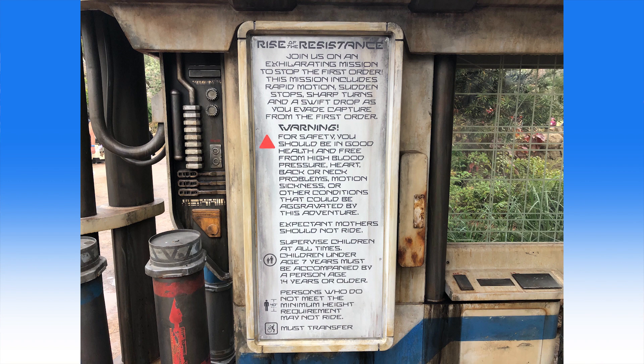Children under the age of 7 must be accompanied by a person age 14 or older, and guests in wheelchairs or other mobility aids must transfer to the ride vehicle.